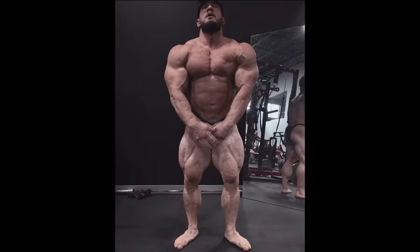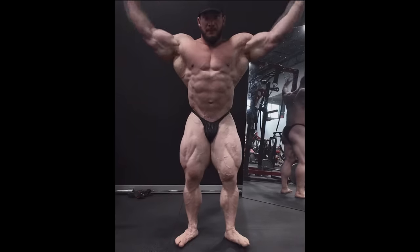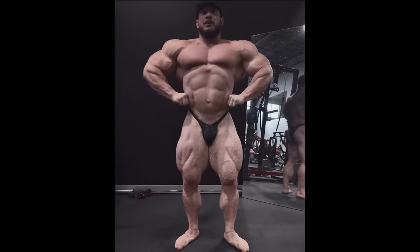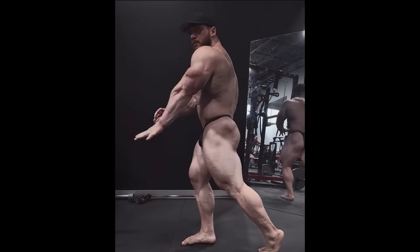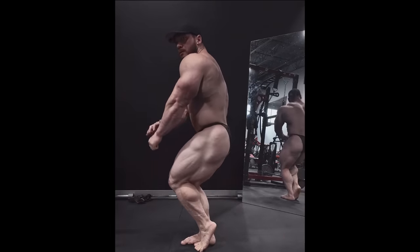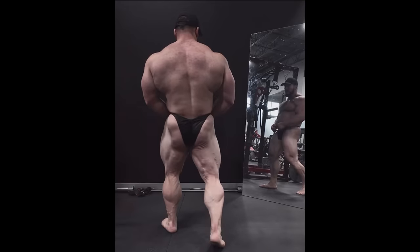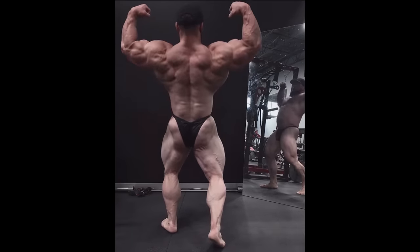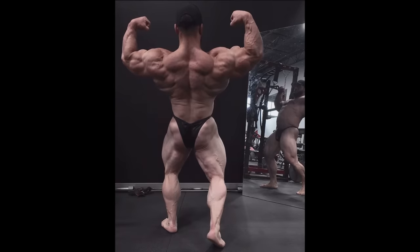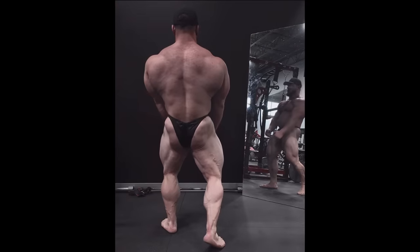Next up, we got a physique update from Hunter Labrada, and at eight weeks out he's actually starting to look really good. In his previous update he was so flat and didn't look very impressive. However, at eight weeks out we're starting to see the progress he made in this off-season — he looks really big, really full, really round, and the conditioning is coming along. It's interesting that his coach Ben Chow didn't change his food in the last four weeks.